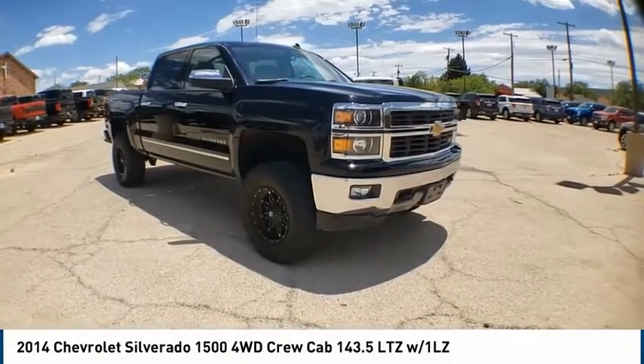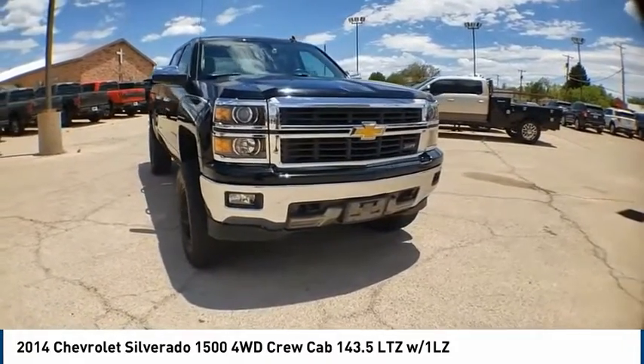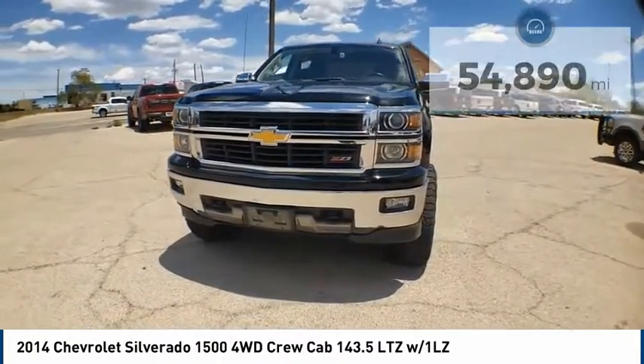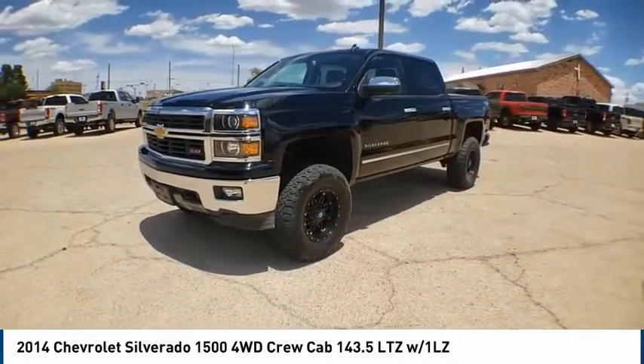Looking for the right vehicle? Check out the 2014 Silverado 1500. The Chevy Silverado 1500 has the lowest cost of ownership of any full-size pickup. This vehicle has less than 55,000 miles. Here are some of this vehicle's great options.